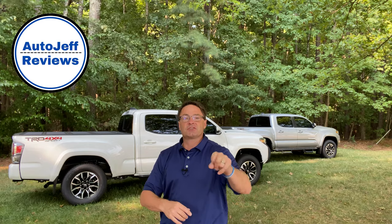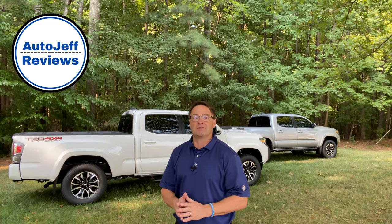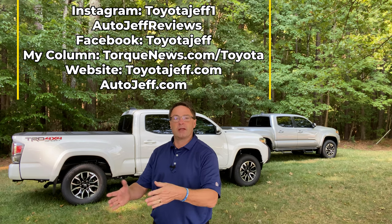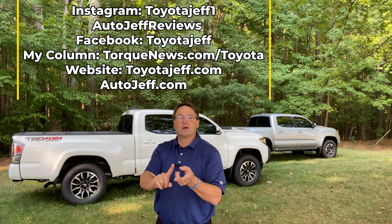Thanks everyone so much — I appreciate you all. If you like this channel, you may also like my all-encompassing automotive channel, Auto Jeff Reviews. I'd appreciate you checking it out — we look at all different brands. Today over on that channel we're evaluating the Ford Bronco Sport. I've already done about 12 or 13 videos on that channel with 1,200 subscribers. I'm on Instagram at Toyota Jeff One or Auto Jeff Reviews, on Facebook at Toyota Jeff, and I write for Torque News at torquenews.com/Toyota. You can also find me at toyotajeff.com or autojeff.com. Thanks everyone so much — see you next time.